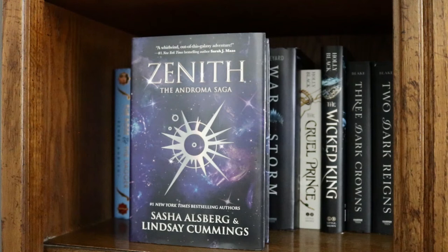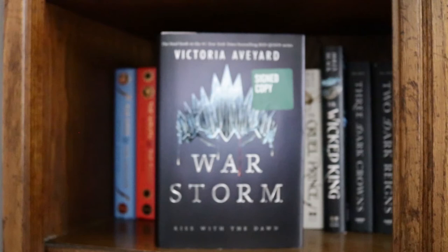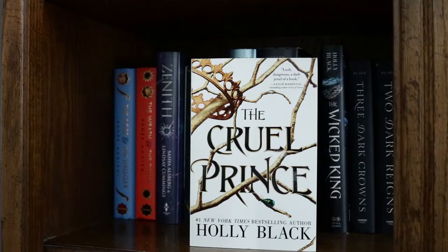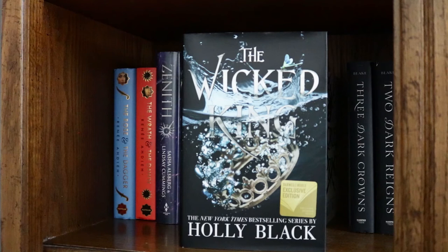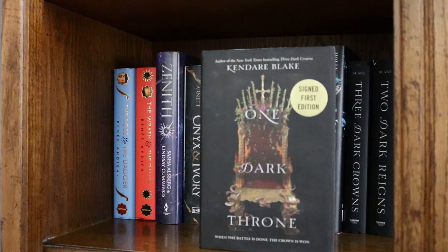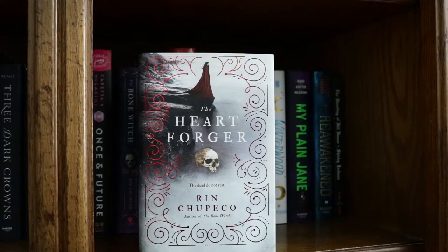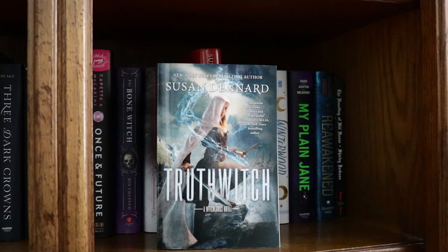Zenith by Sasha Alsberg and Lindsay Cummings, Onyx and Ivory by Mindee Arnett, Red Queen and Glass Sword and Warstorm by Victoria Aveyard, The Cruel Prince and The Wicked King by Holly Black, Three Dark Crowns, One Dark Throne, and Two Dark Reigns by Kendare Blake, Once and Future by Amy Rose Capetta and Cory McCarthy, and The Bone Witch and The Heart Forger by Rin Chupeco, and Truthwitch by Susan Dennard.